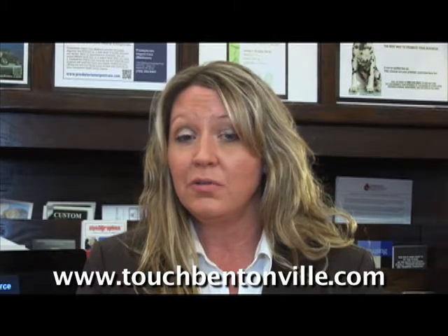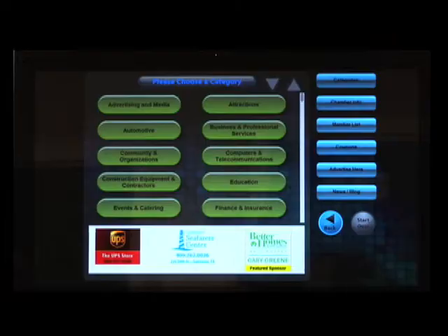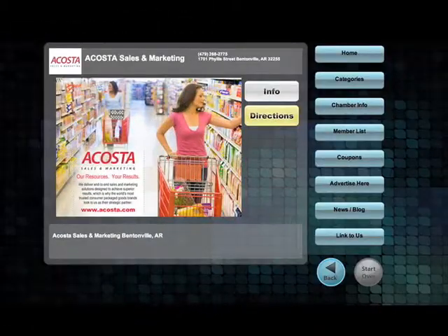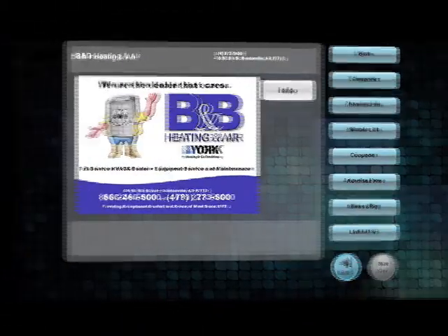Your business can be featured in up to three different categories. Search, find, and click, and your full-color ad will appear. Your ad has great-looking information in it, including nice full-color photos, attention-grabbing headlines, all the services you provide, and multiple ways to contact you.